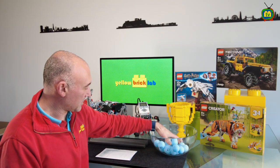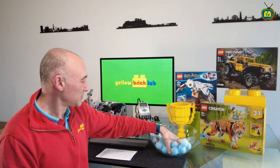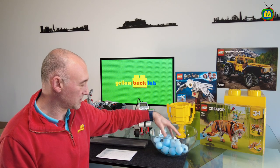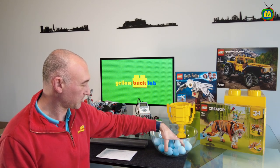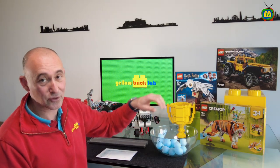Let's give a good mix to the content of the bowl to give everybody a fair chance to win the three top prizes of this competition. And I think we are now ready to go ahead. Best of luck to everybody.